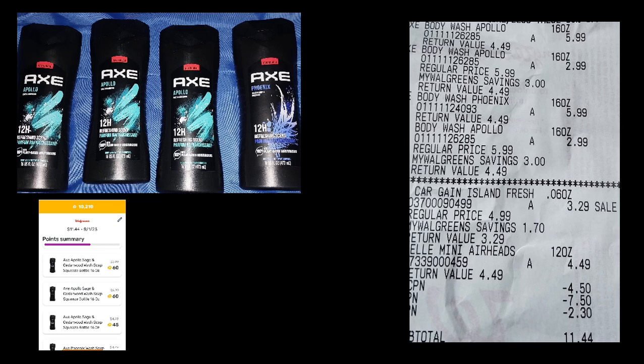Sometimes one particular store has a lot better clearance. If you could like, share, and subscribe, that would be great. Let me know what deals you're doing. I'm also going to have a Rite Aid video, and I bought a haul from Walmart.